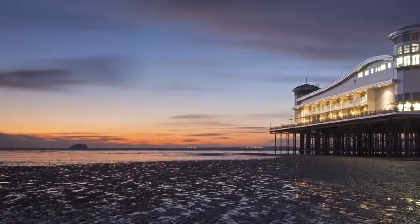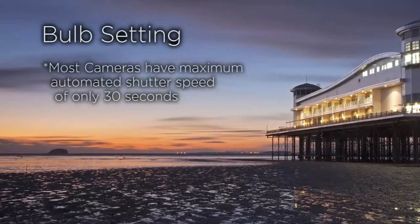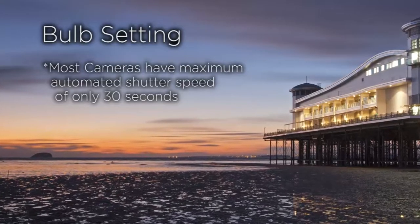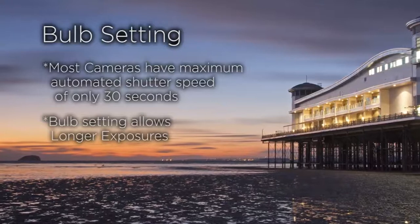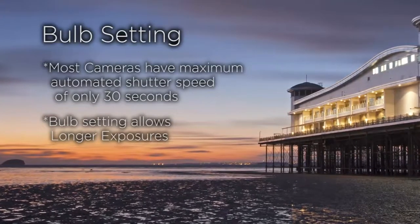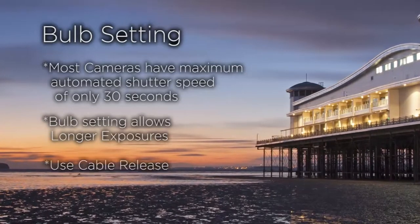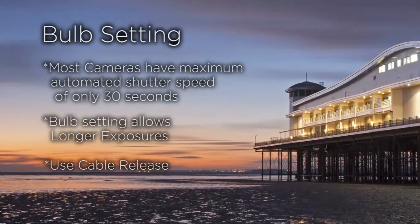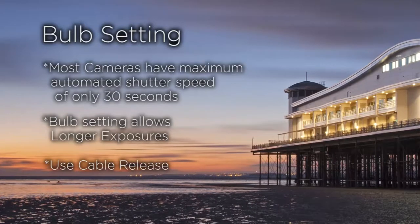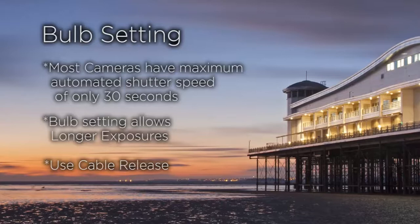This might be an appropriate time to discuss the bulb setting on your camera. Most cameras have a maximum automated shutter speed of just 30 seconds. All, however, will also have one called bulb or B. In order to set the shutter time for longer than 30 seconds, select bulb and keep the aperture open for as long as you need by using the cable release. If your camera does not appear to have a dedicated bulb setting, you may well find it within the camera's manual mode. If you are unsure, refer to your camera manual.